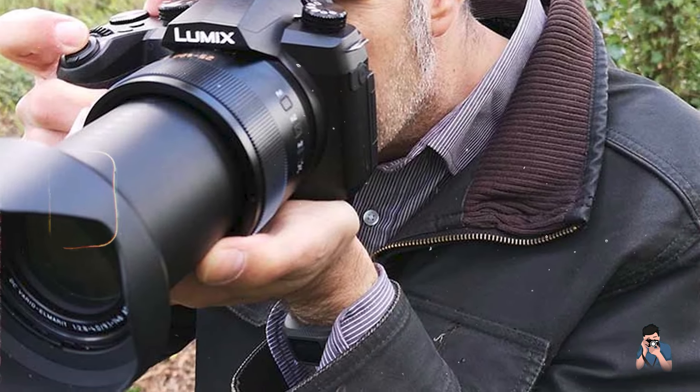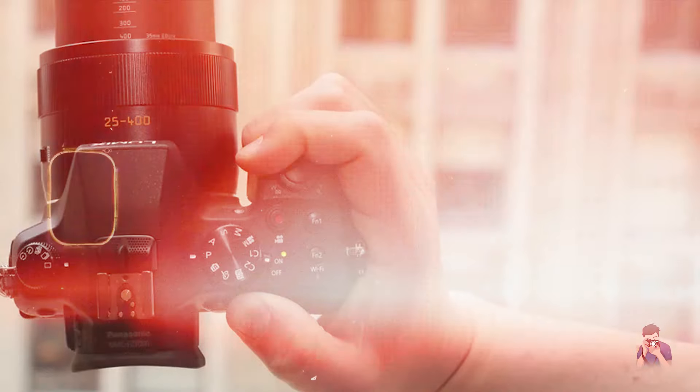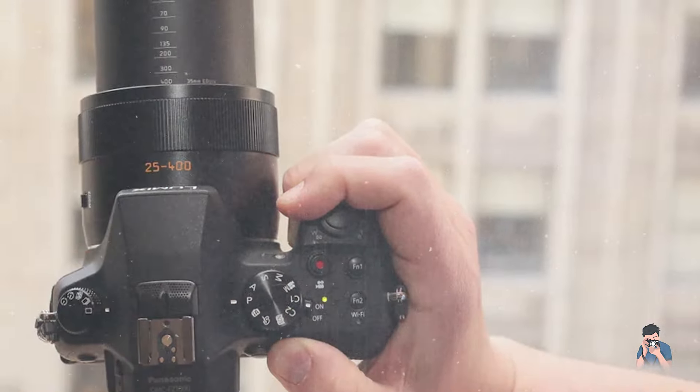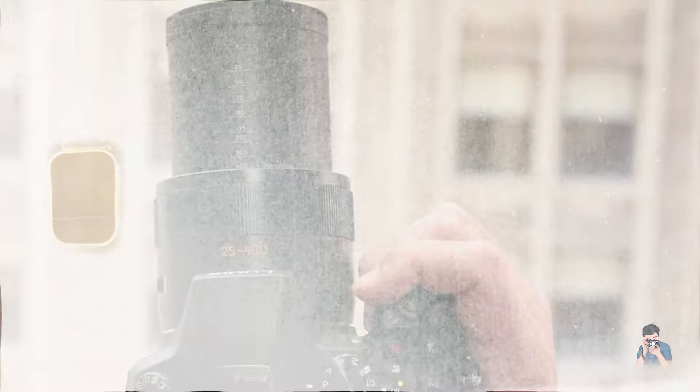The camera's OLED electronic viewfinder and articulating LCD touchscreen provide clear visibility and intuitive navigation through menus, supporting accurate composition and focus adjustment in various shooting conditions.